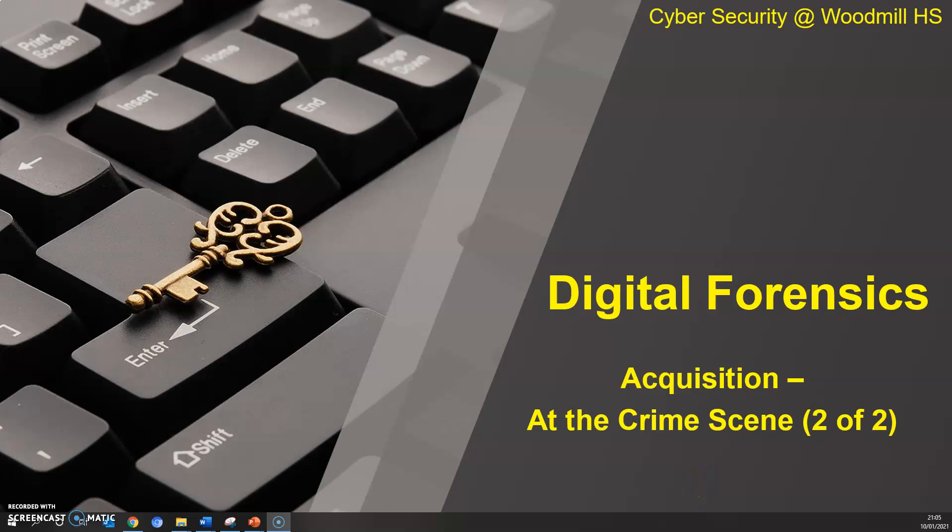Hello and welcome again to online learning during lockdown 2. We're carrying on with digital forensics, exactly from where we left off before Christmas. Today's lesson PowerPoint is acquisition at the crime scene, part 2 of 2.